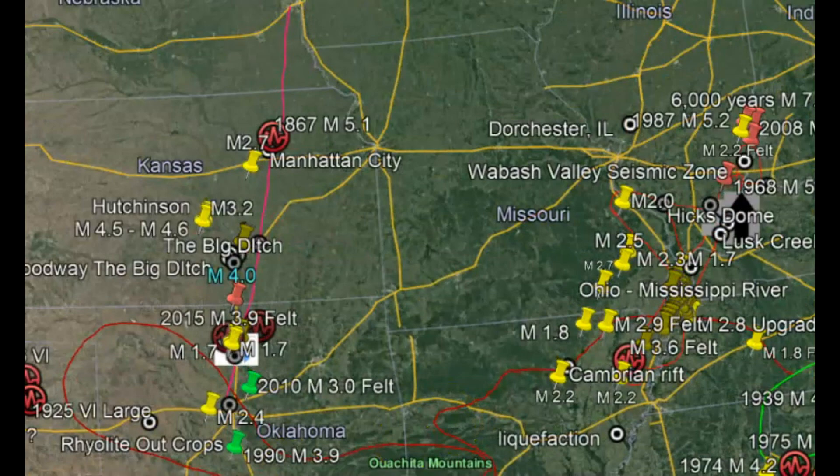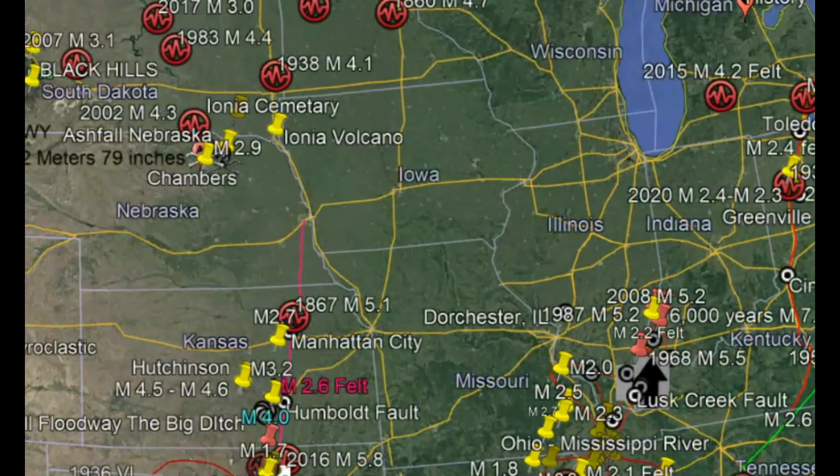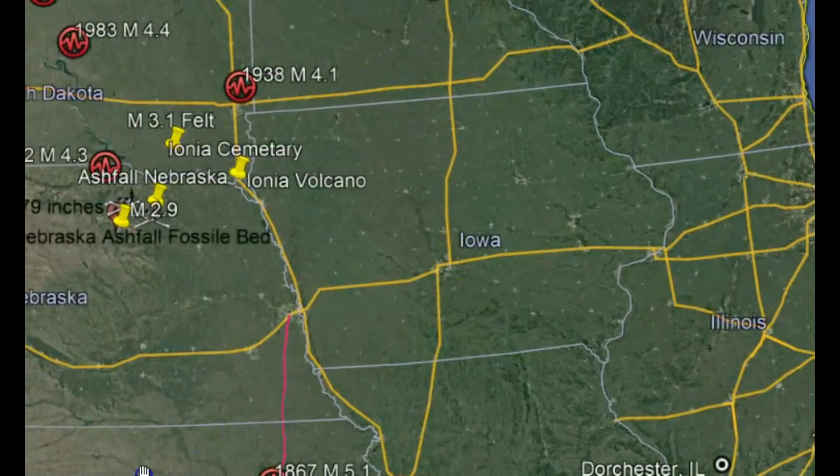Of late I've talked about how it seems like this failed rift system has been reactivated. We got earthquakes in South Dakota which are really rare, and here you can see the red line of that failed rift system.